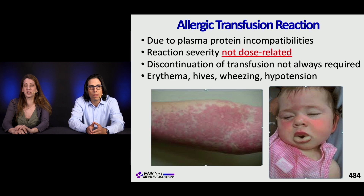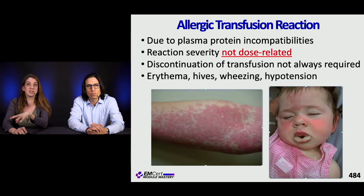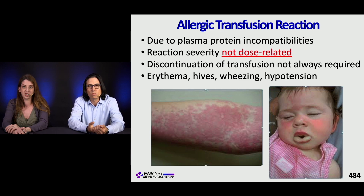Allergic transfusion reactions are due to plasma protein incompatibility. Reaction severity is not dose-related — patients can receive a little or a lot of the transfusion with variable reactions. This presents like any other allergic reaction: erythema, hives, wheezing, hypotension. Discontinue the transfusion and treat as you would any other allergic reaction.